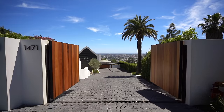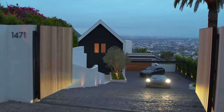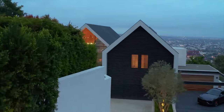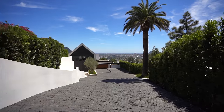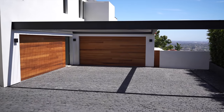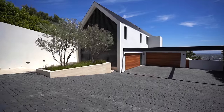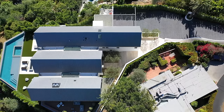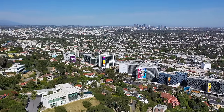Entering from the street level here at 1471 Forest Knoll Drive, this property is gated and has the utmost privacy for the most discerning buyer with top-of-the-line security. The architects really drew inspiration from European streets when imagining this driveway. The home is situated on just about one acre of land and is located just minutes from Sunset Plaza.